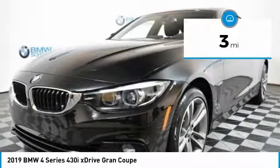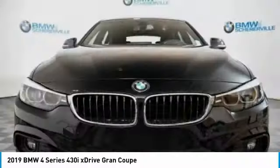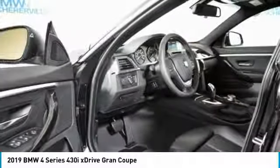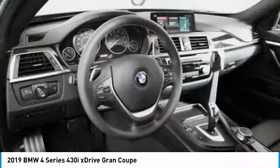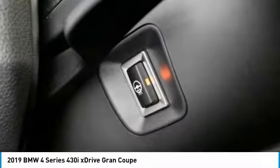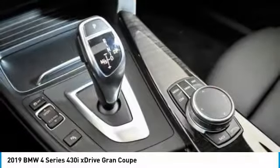Here are some of this vehicle's great options: power liftgate, power passenger seat, navigation system, traction control, leather-wrapped steering wheel, dual airbags, power steering, four-wheel disc brakes, and universal garage door opener.